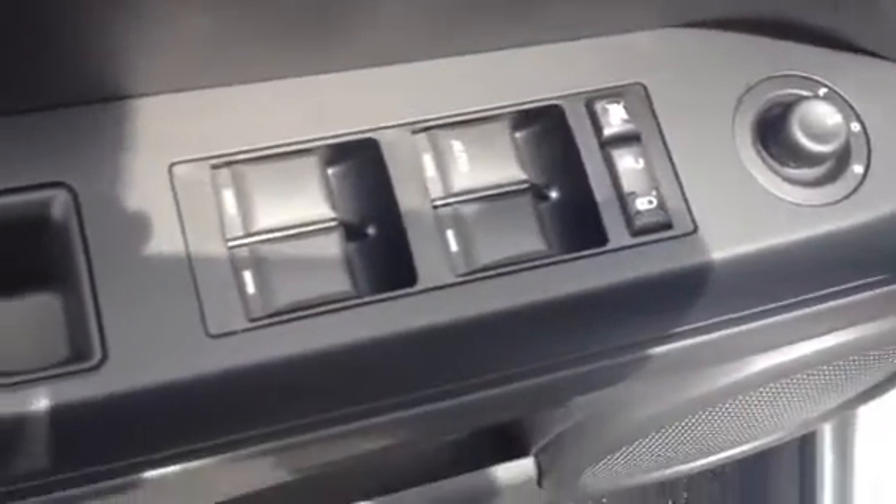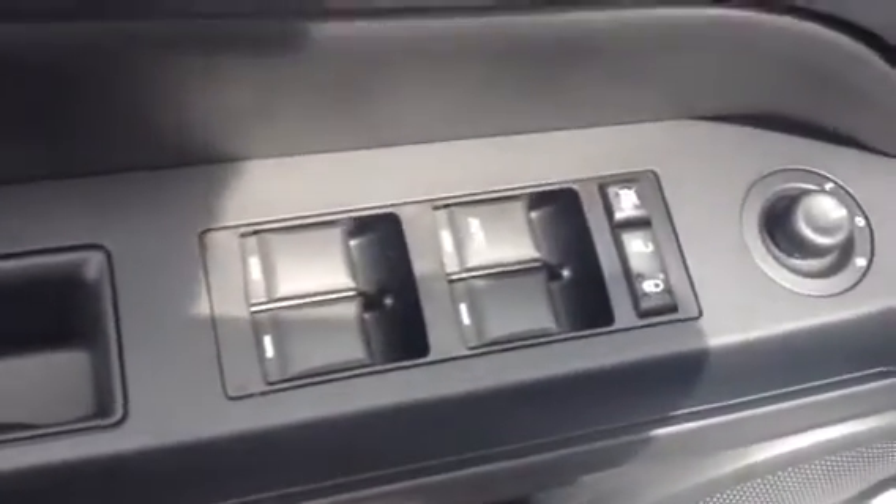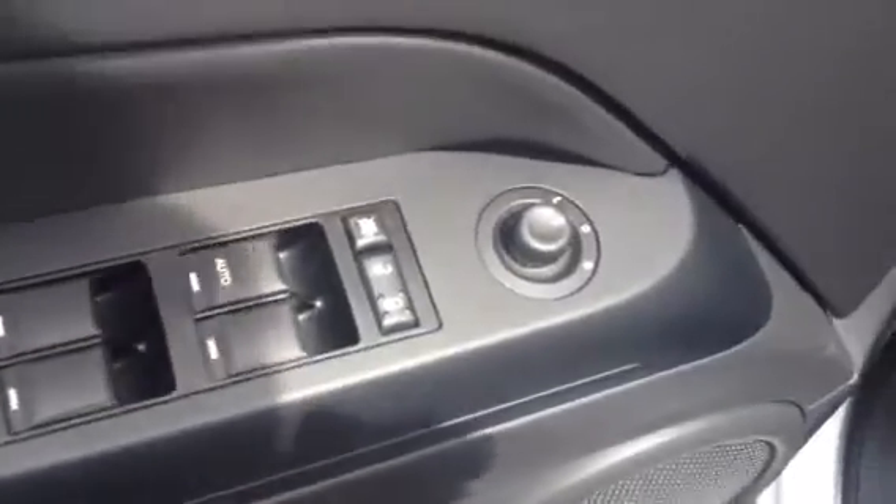Right here on your driver's side door, we've got all four power windows, locks, and also power mirrors.